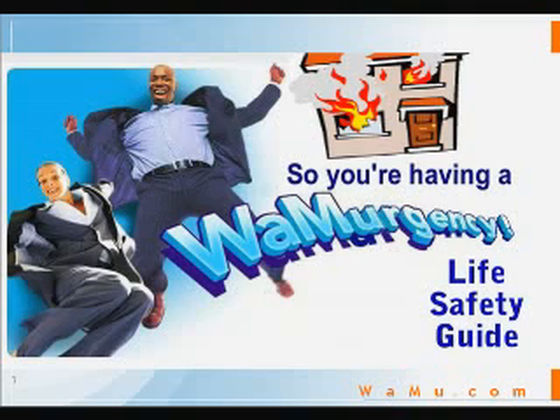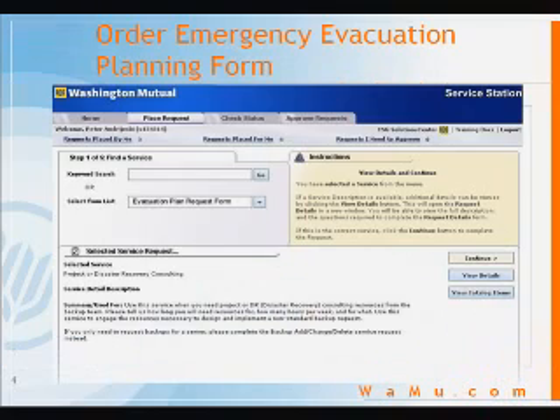Now, if you're having a life-threatening situation, you shouldn't need the Life Safety Guide to tell you that time is of the essence. So when an emergency like a fire occurs, it's critical that you immediately drop whatever you're doing and, absolutely as quickly as possible, enter a service station request for an emergency evacuation planning form. This will go to your manager for approval and then be promptly fulfilled via inter-office mail.